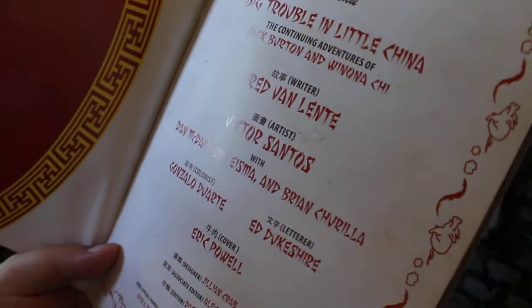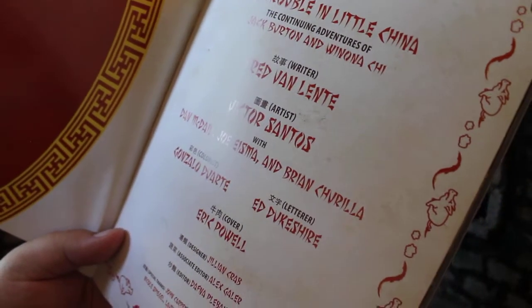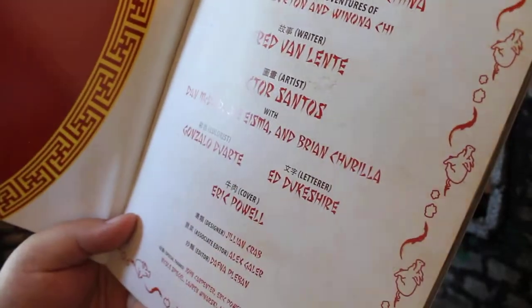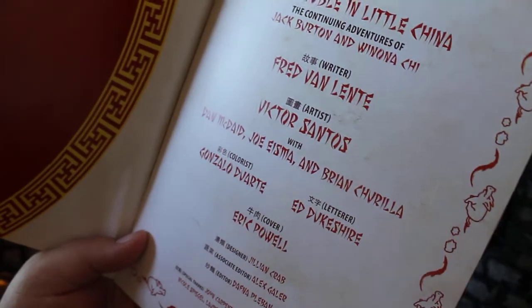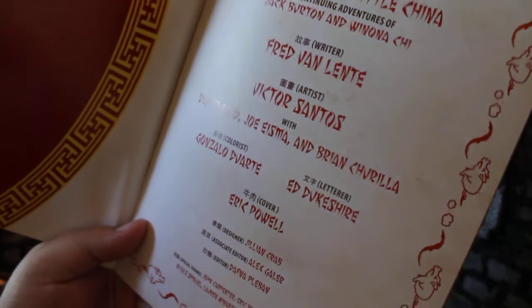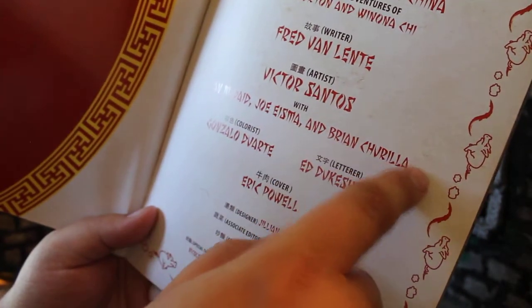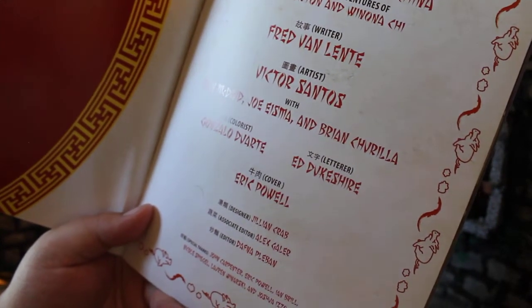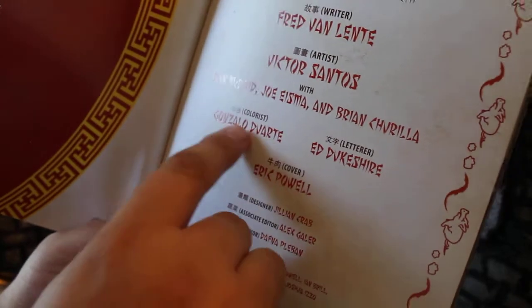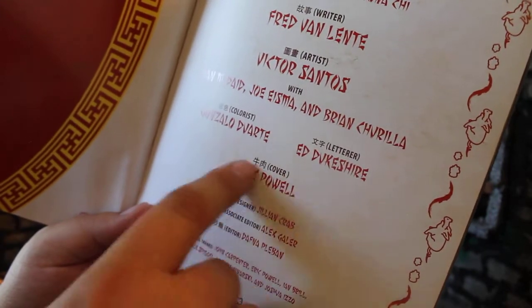The writer is Fred Van Lente, who wrote the last two volumes — and seeing as how this wound up to be six volumes, he got to do the last half. The artist is Victor Santos, who is new to this volume. The last three volumes each had different artists — with Dan McDaid, Joe Eisma, and Brian Churilla there, so we get a fun cameo from the past artists. The colorist is Gonzalo Dautre, letters by Ed Dukeshire, and the cover by Eric Powell.